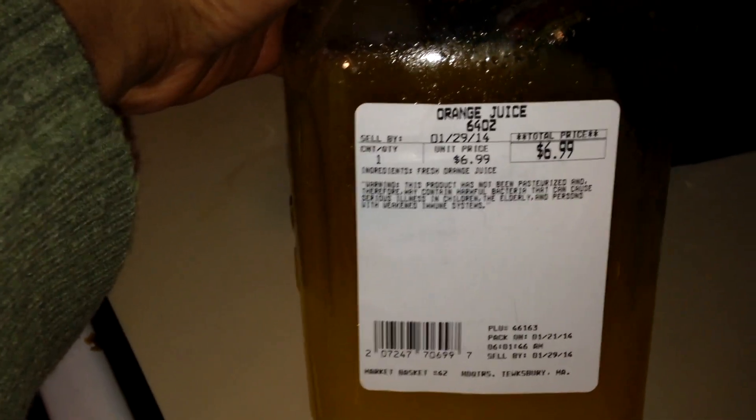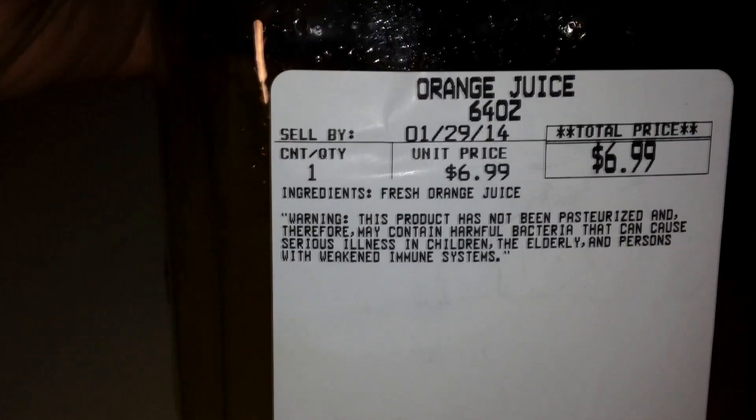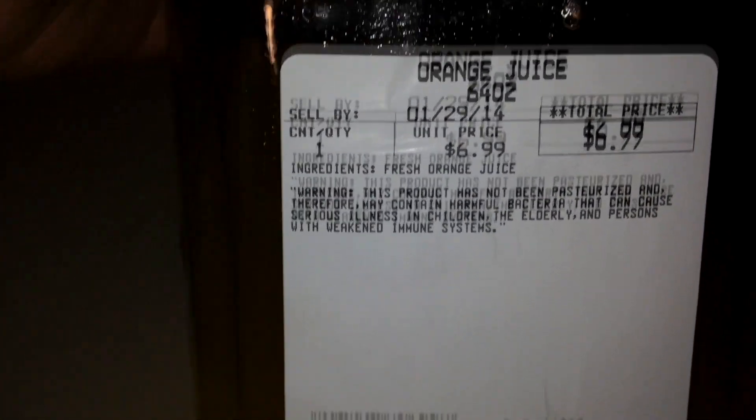I also forgot to tell you guys — they have freshly squeezed orange juice at Market Basket. Non-pasteurized, so really nice. Excellent. Now is the time for oranges.